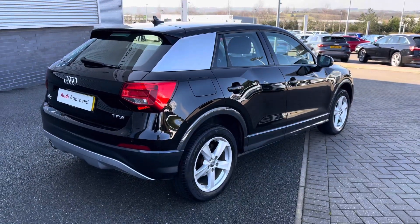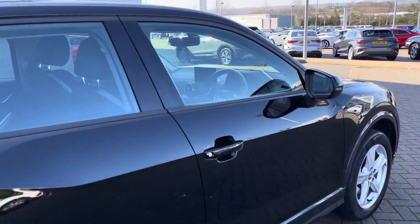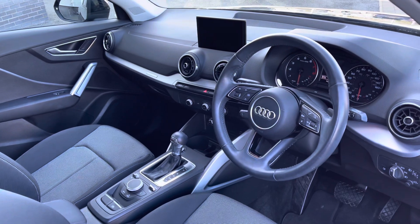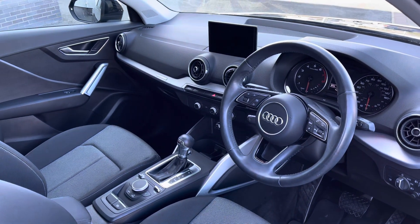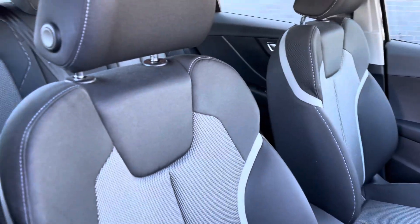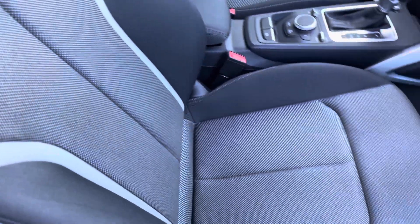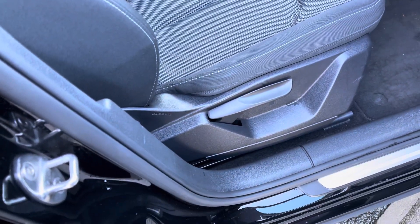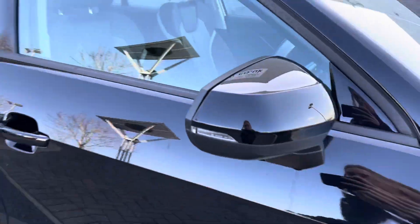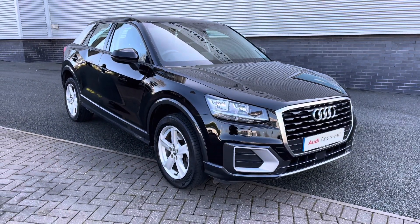This Audi Q2 is in fantastic condition and will come with two keys. Moving towards the interior, you'll be able to see the three-spoke leather multifunctional steering wheel, which is height and reach adjustable. We also have the aluminium inlays to the dashboard and the front seats finished in two-tone cloth upholstery with leather trim. The front seats are manually adjustable. This concludes the full 360 degree exterior tour; I'll now move back to the interior for a closer look at the features and controls.